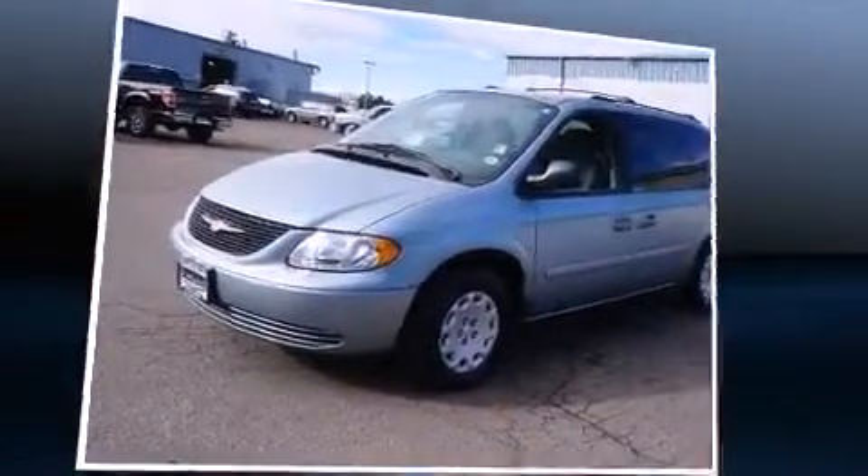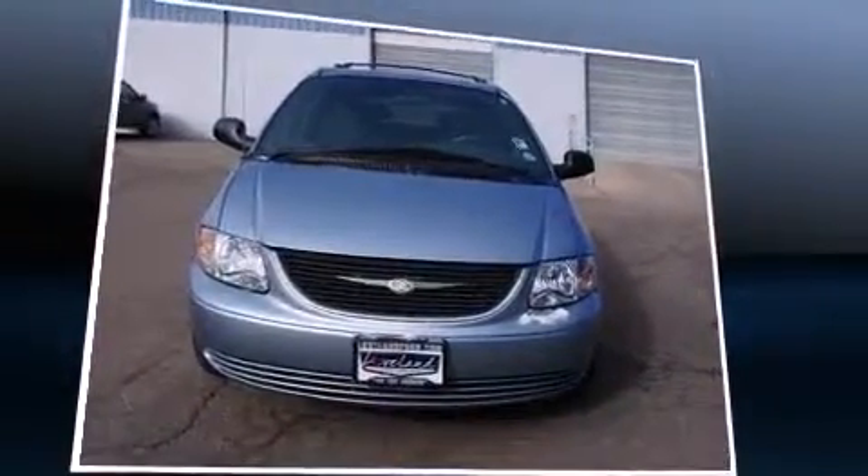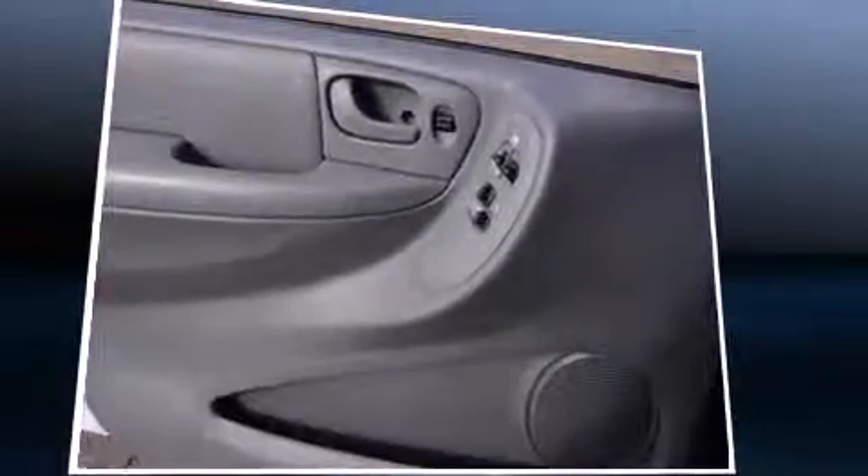Chrysler infused the interior with top shelf amenities such as delay-off headlights, one-touch window functionality, power door mirrors and heated door mirrors, remote keyless entry, and more.